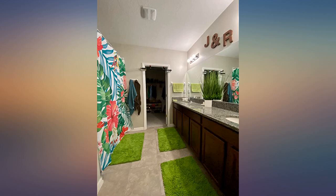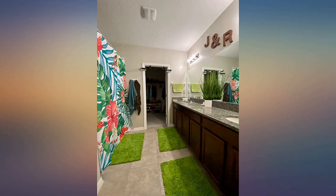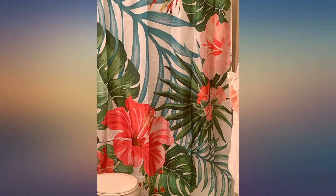This looks so great in my bathroom. I'm usually not a fan of color, but I went out of my comfort zone and I couldn't be happier. Beautiful and bright shower curtain. Very pleased with purchase.